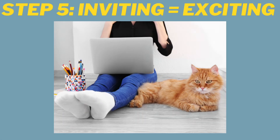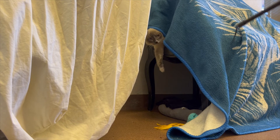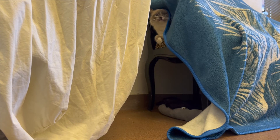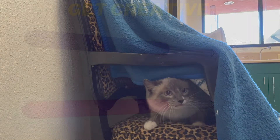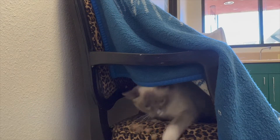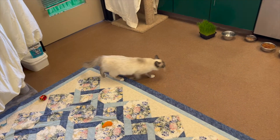Step five is inviting equals exciting. What I mean by that is I started inviting her to expand her world and what she was comfortable with. I never forced her — I rather made it really fun, exciting, yet calm, to where she wanted to come and join me. She started coming out to play. And she was very clear when I pushed her too far. She was absolutely telling me I was way too close for her comfort level, so I modified expandable claw-back scratchers and used them to hand-feed her. And then she started walking around the room more.